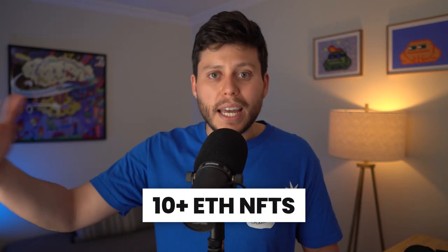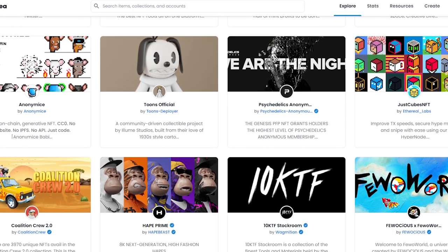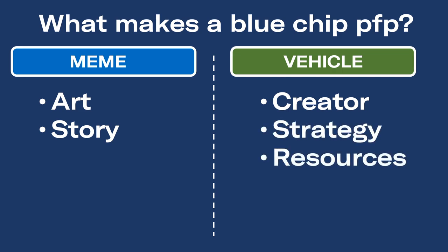Those are some of the many factors that influence an NFT at the lower price points. Now let's focus on the second category: NFTs that can get up to 10 ETH or more. I'm going to focus on profile pick collections, or more broadly, metaverse identity brands. The way I look at it, it really boils down to two different sets of factors. You have the meme and you have the vehicle. Under the meme, you have the art and the story. Under the vehicle, you have the founder, the strategy, and resources.